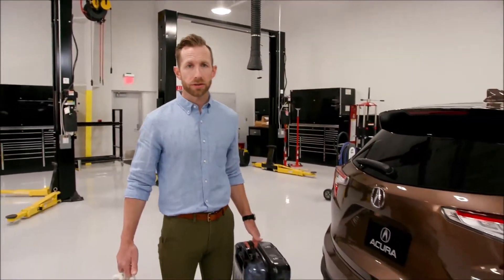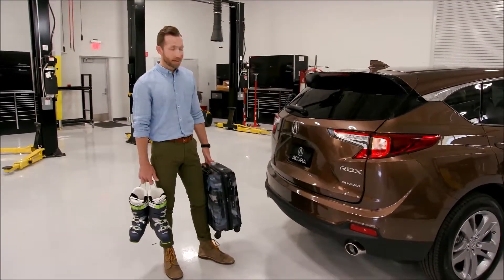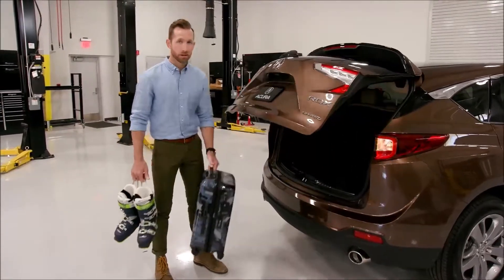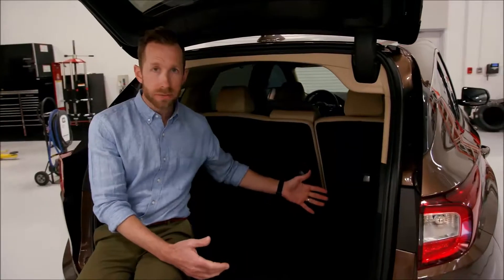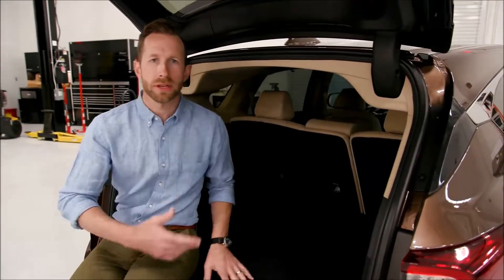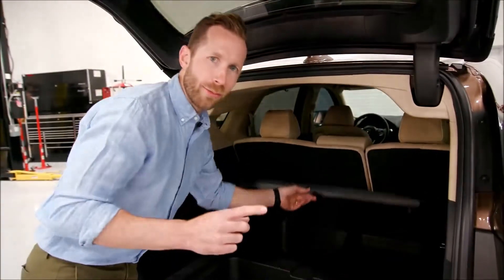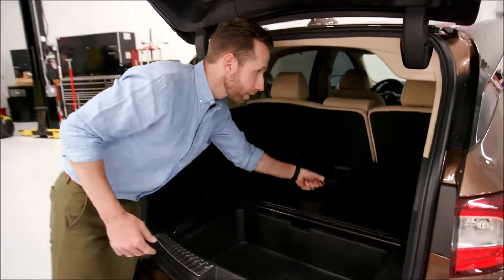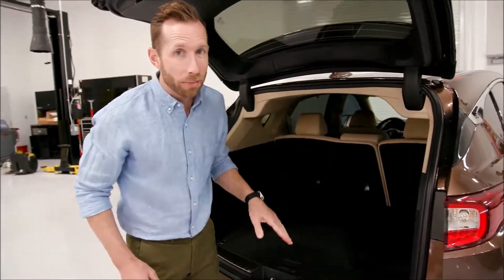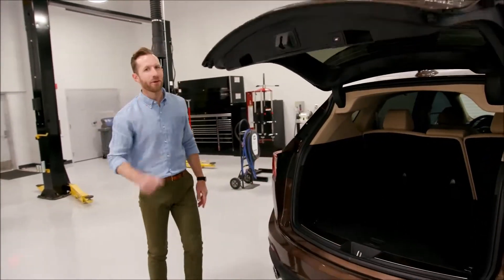Another place the RDX is beating the competitors is in storage. You've got a hands-free powered tailgate — you just kick and your hands are full, no problem. Once you get inside, tons of space. These seats flip down, and if you're running into a coffee shop, put your purse right in here — it stays hidden. But wait, there's more: a whole second cubby. You fold it up, and any would-be baddies look in the window and think there's nothing there. Very wrong.